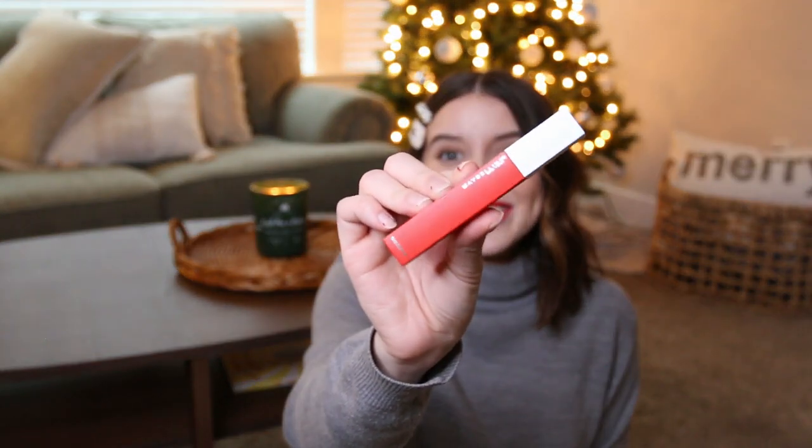A red lip is such a staple for the holidays. It's such a fun way to dress up your outfit whether that's Christmas dinner or a work party — just a fun way to make you feel a little bit more festive. I love this one. This is the Maybelline Superstay Matte Ink in the shade Heroine. It's what I have on my lips today and it stays really well. I don't even have to line my lips, and it doesn't move when I eat or drink. It's a nice orangey-bright red — super affordable and fun to stick into a stocking or gift as a Secret Santa.